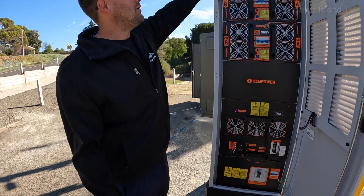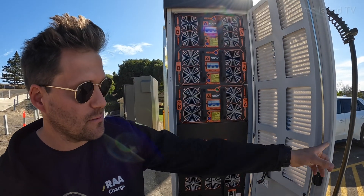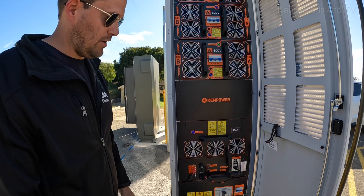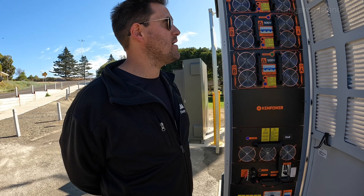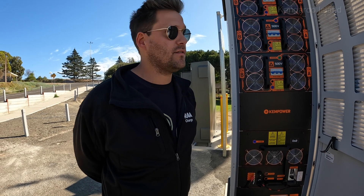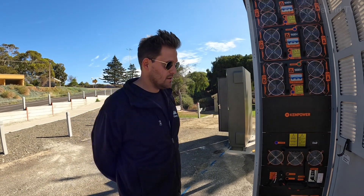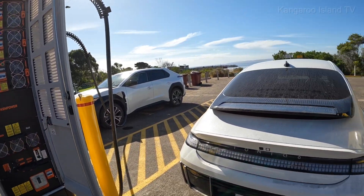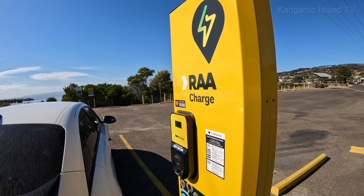This is something special. We can basically see how much power is being used and pushed into the car. We can also see the power modules working. We have programmed maintenance every six months to make sure we clear the air filters. And we also have the smaller charger here as well for people that might be staying a bit longer.